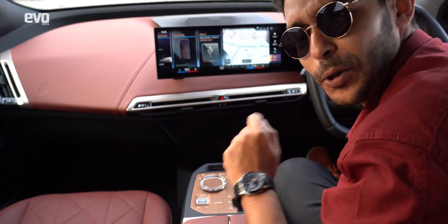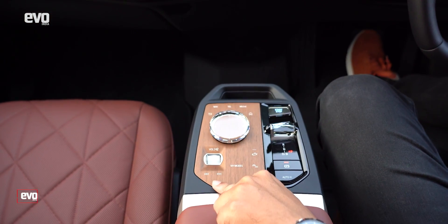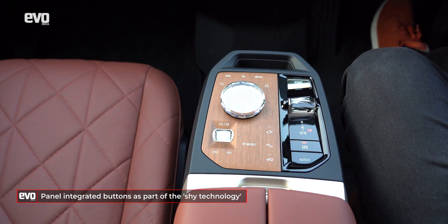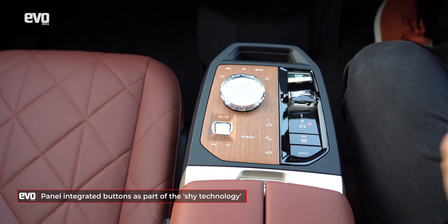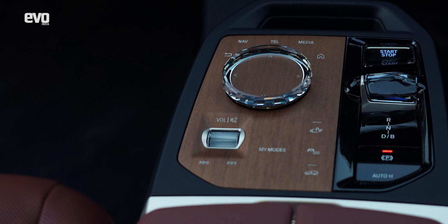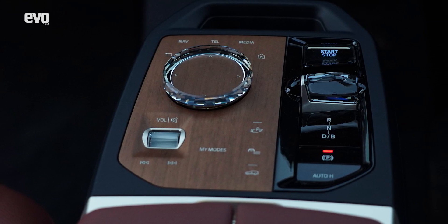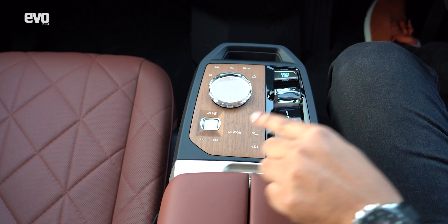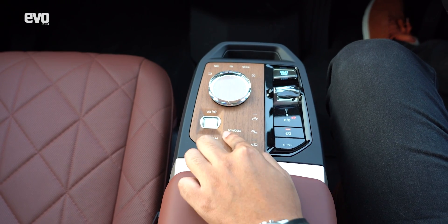BMW calls it 'shy technology' — a theme running throughout the car for those clever bits. The technology and human interfaces don't reveal themselves until you actually use them. For instance, these buttons aren't additional control switches; instead they are integrated and embedded within the wooden panel itself.